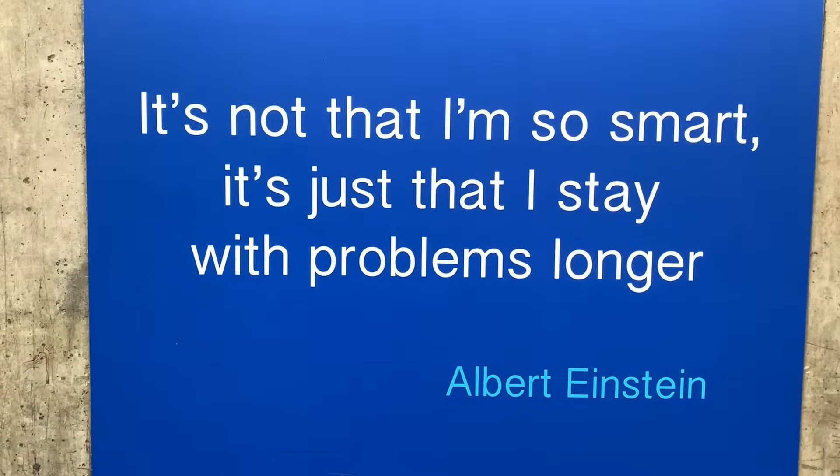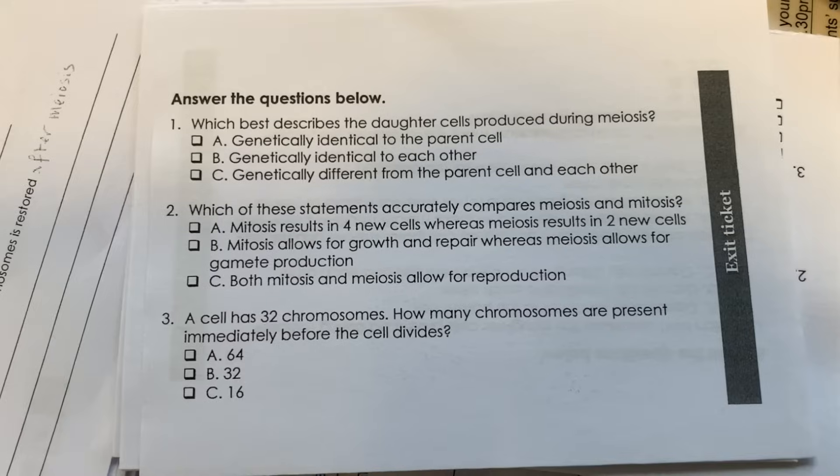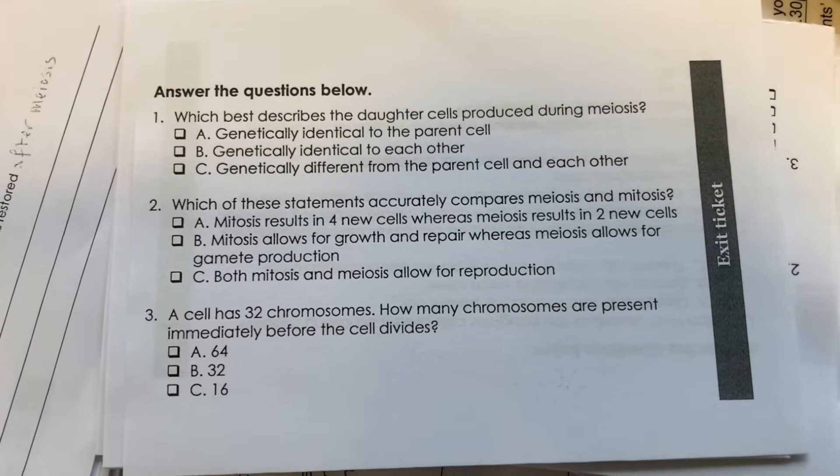Science Mastery resources have improved my confidence in teaching physics and biology, especially from the notes in the PowerPoint. They have many examples of different concepts and it's been very useful to read over before I teach.